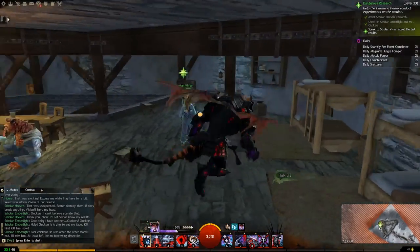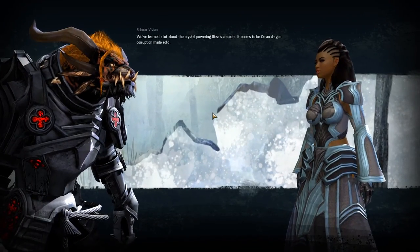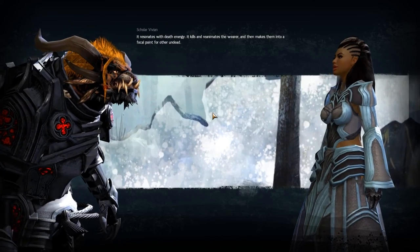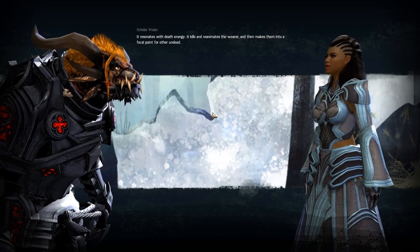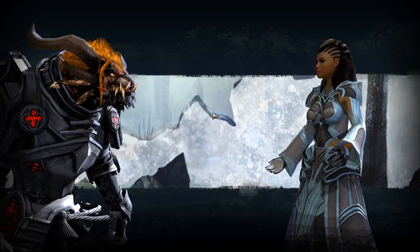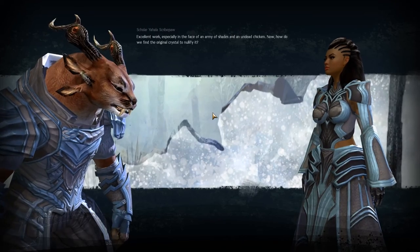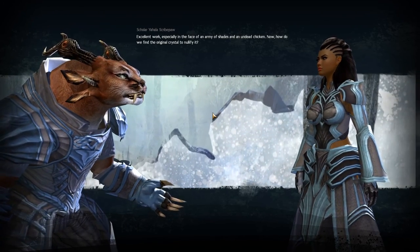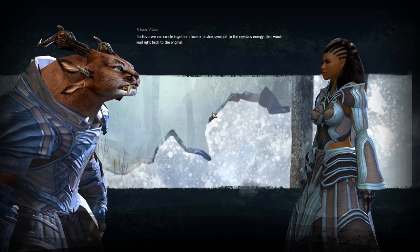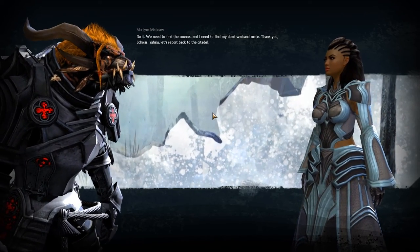Now we speak with Scholar Vivian once again. We've learned a lot about the crystal powering Rissa's amulets — it seems to be Orrian dragon corruption made solid. It resonates with death energy, kills and reanimates the wearer, and then makes them a focal point for other undead. Mr. Cluckers proved that the crystal fragments remain connected and are drawn to each other. If we can find the original source of this crystal, Fiona's reagents can nullify it and we should be able to shut them all down. Excellent work, especially in the face of an army of shades and an undead chicken. We can cobble together a locator device synced to the crystal's energy that would lead right back to the original.